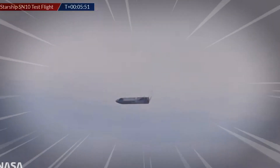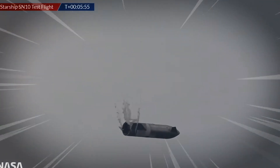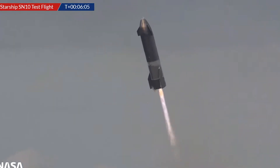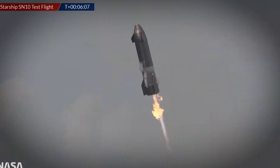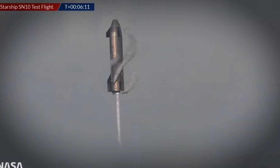Here we come — you can see the close-up shot right here. Come on SN10! Engine relight one, two — looks good. It's looking good, guys. We're going down to a single Raptor engine for the final landing.